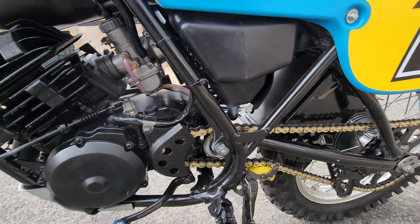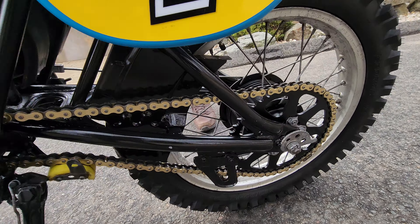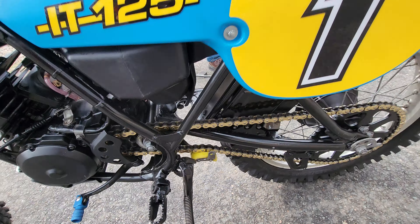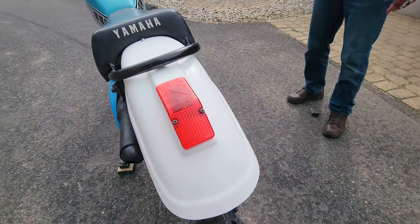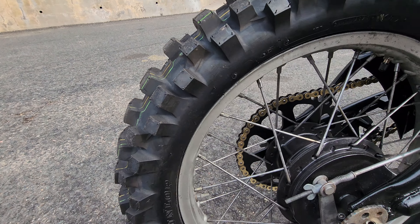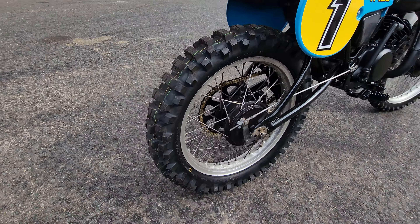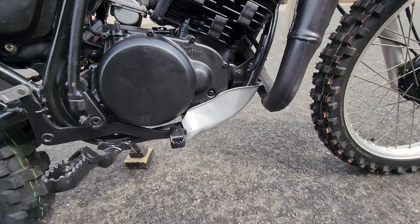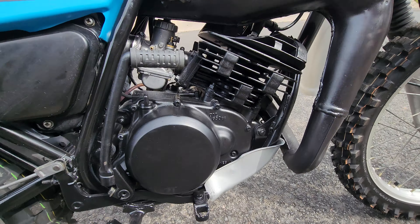New rear fender. And everything works - the headlight, the taillight. All the paint was sanded down on the frame and the engine. The engine and frame were repainted. The carb was rebuilt. The rear tire is brand new. The chain is new - I believe the sprockets are original, that's the one it had when it came to us, but it's a super clean machine.